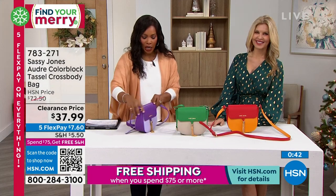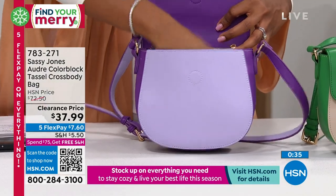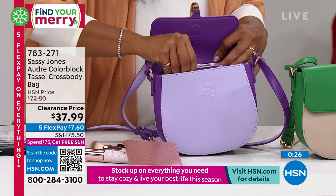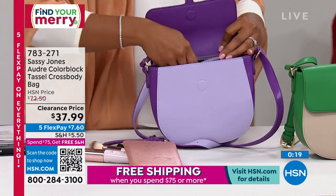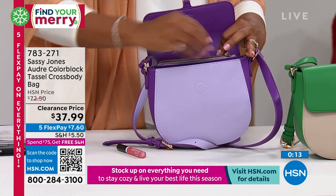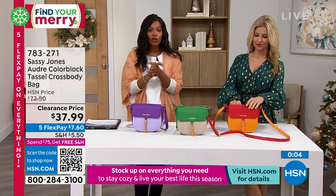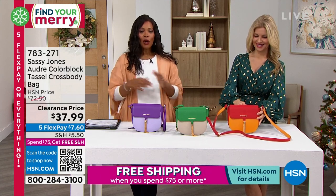It's on the smaller side but still large enough for your wallet, phone, and full-size makeup. I've got a wallet, a phone, even room for a bigger phone, hand sanitizer, and a zippered pocket along the back. This is also perfect as a purse inside of a backpack for work or school. Item number 783-271. Get it in purple, green, or orange.